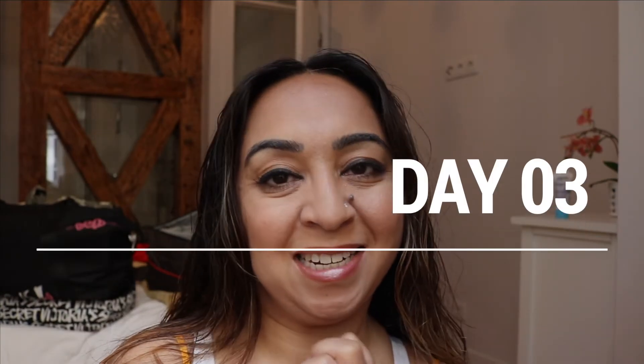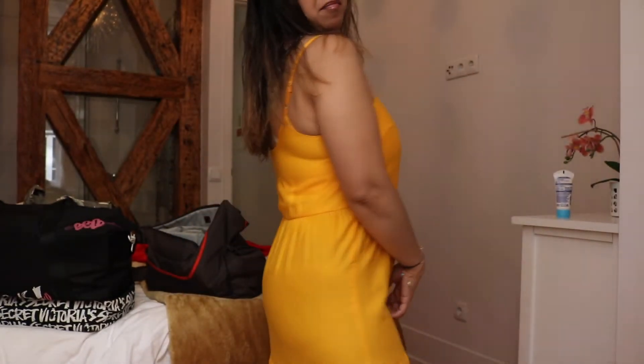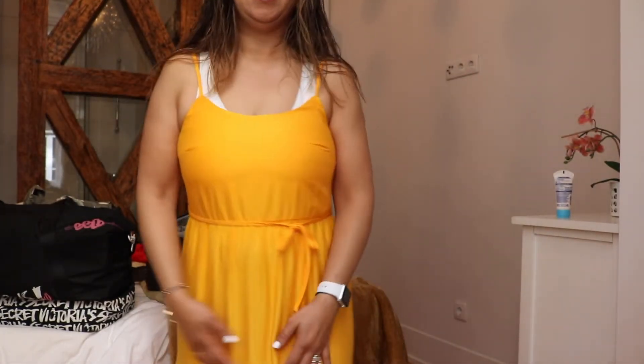Thank you so much Yuri for the recommendation! Just ready for the last day - today we are gonna be flying back to London. I have got a dress on by Zara. Going out for some breakfast, maybe a little bit of shopping, and then heading straight to the airport to come back to Stansted and see the family. Can't wait to see my boys!